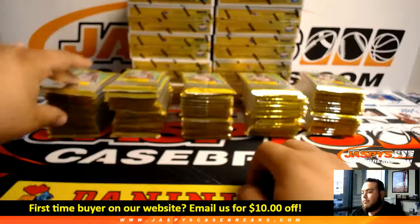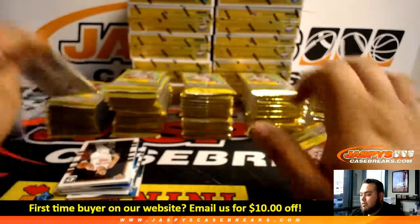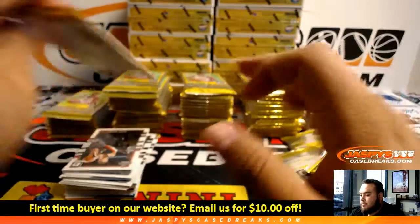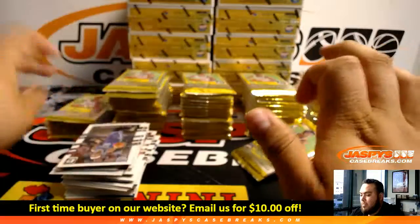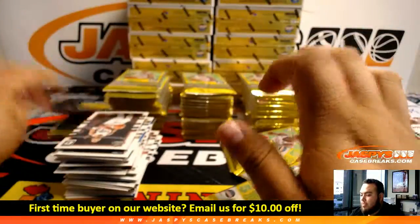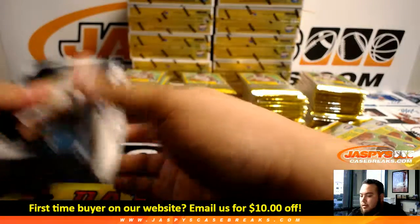Alright, there you go — 5 boxes. Opening them up now. Alright, one box down, let's go with the next one.